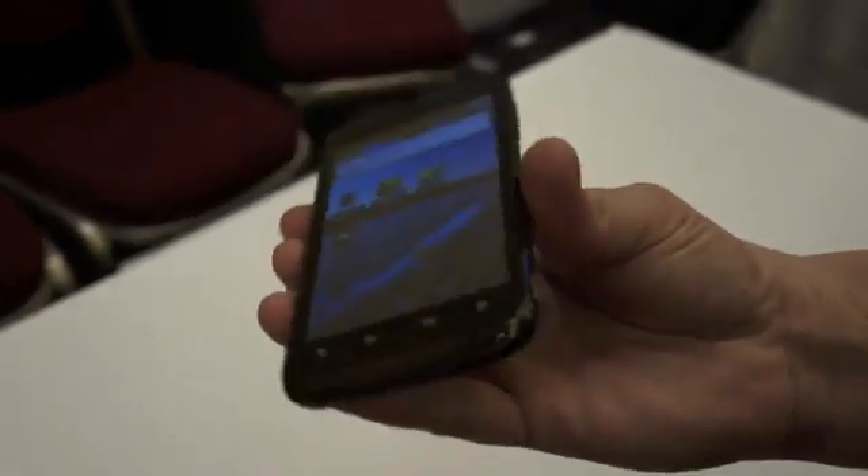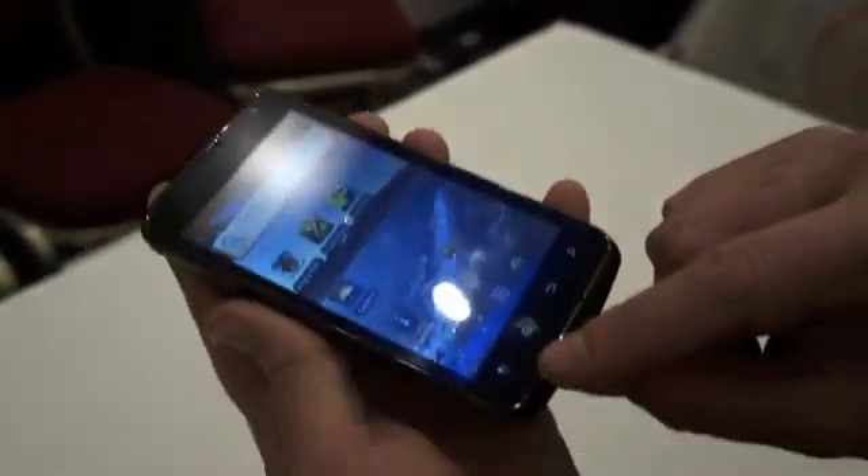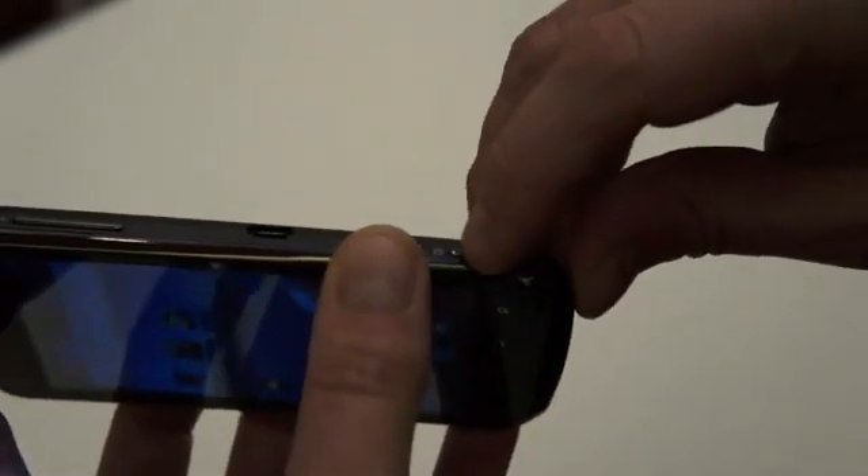I'll give you a quick tour around the device. Here we have the four keys as you normally expect: menu, home, back, and search. On the left-hand side there's nothing, a lanyard holder on top, the power button, headphone jack, and on the right-hand side you have the volume rocker, micro USB connector, and a dedicated camera key which is double-detent.